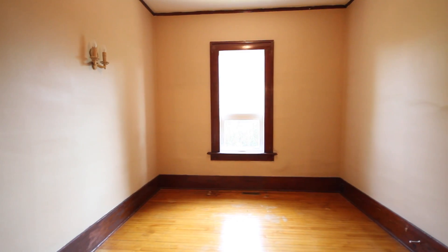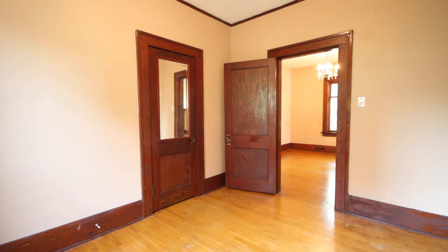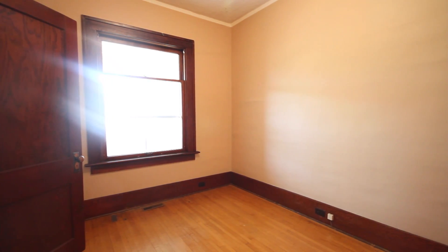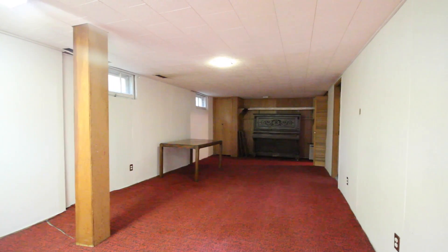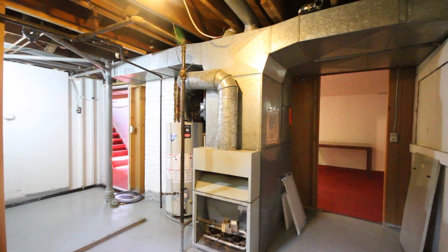There are two large bedrooms off the common area and all floors are hardwood finished in rich colors. As you make your way downstairs you have a good sized family room, additional bedroom, and utility and storage rooms.